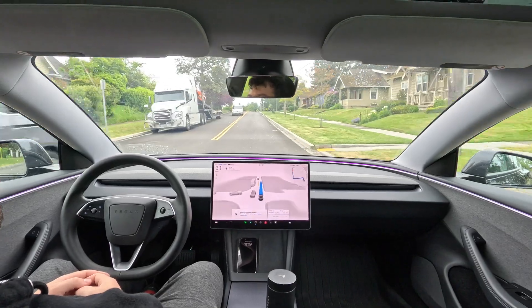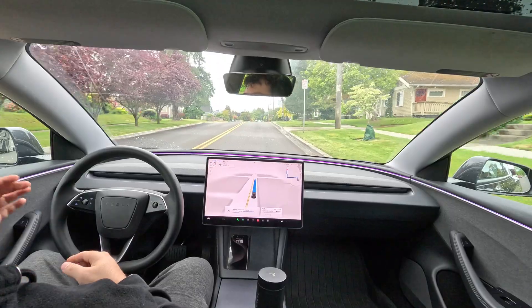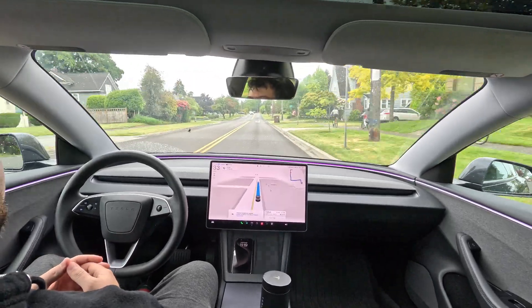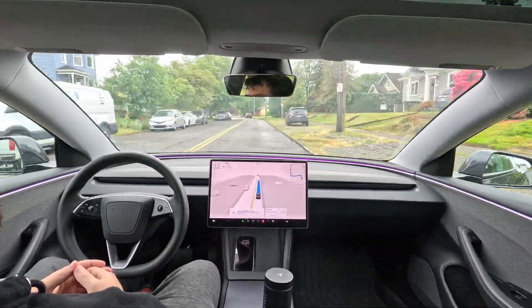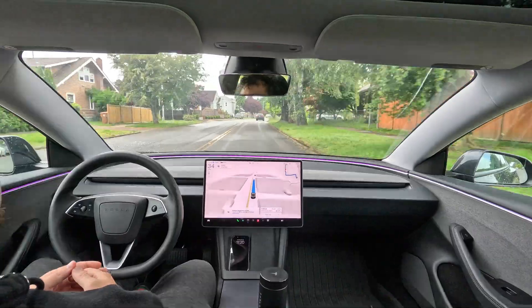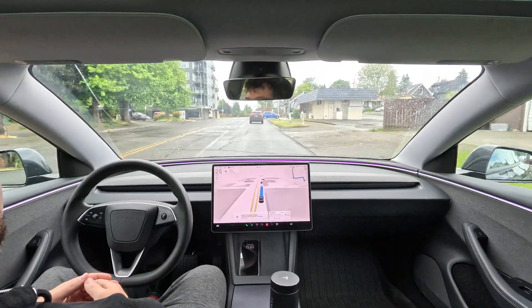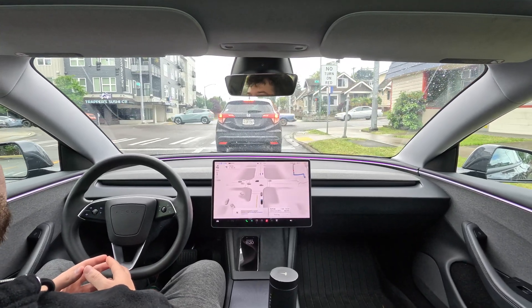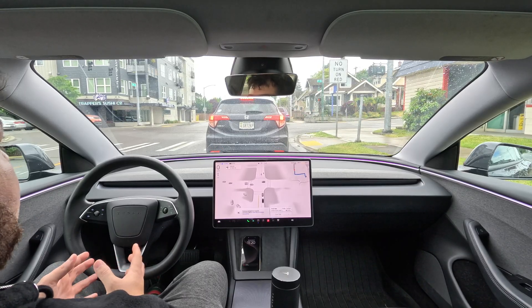We got this truck here — good, it kind of got over a little bit to let that car go by, which was good. Now we're at this light.